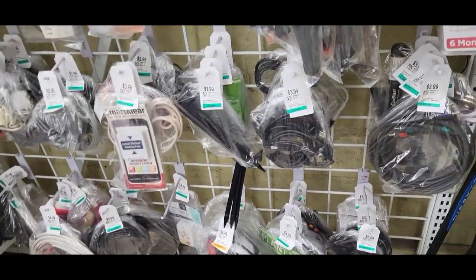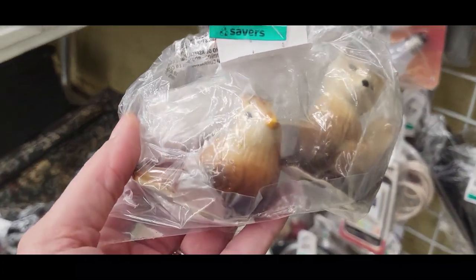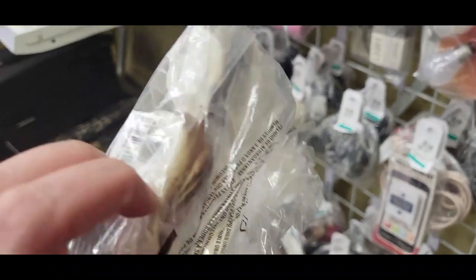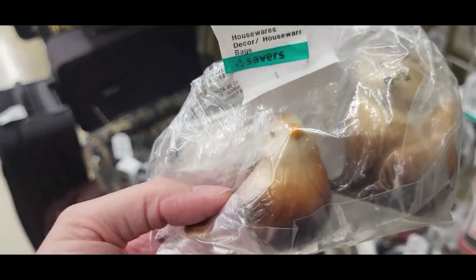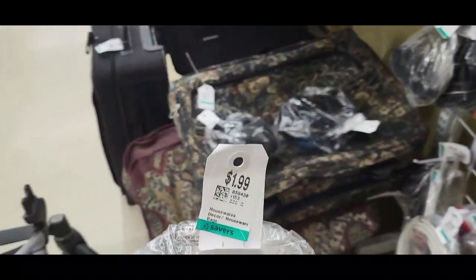Back in the electronics section, I found this little baggie with a bird and fox salt and pepper shaker set for $2. These are just made in China but I still think they're really cute and I thought I could get maybe $10 for those, so I think it's worth it.